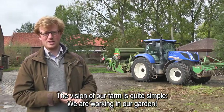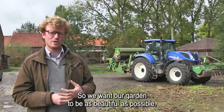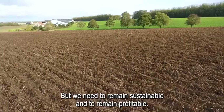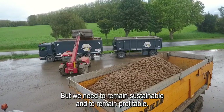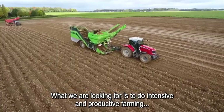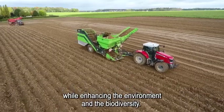Our vision of farming is quite simple. We are working in our garden, so we want our garden to be as beautiful as possible. But we need to remain sustainable and to remain profitable.